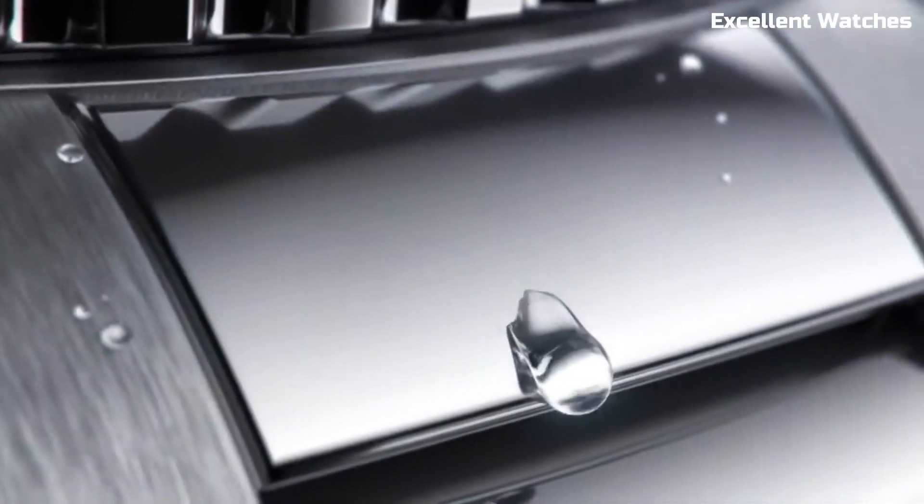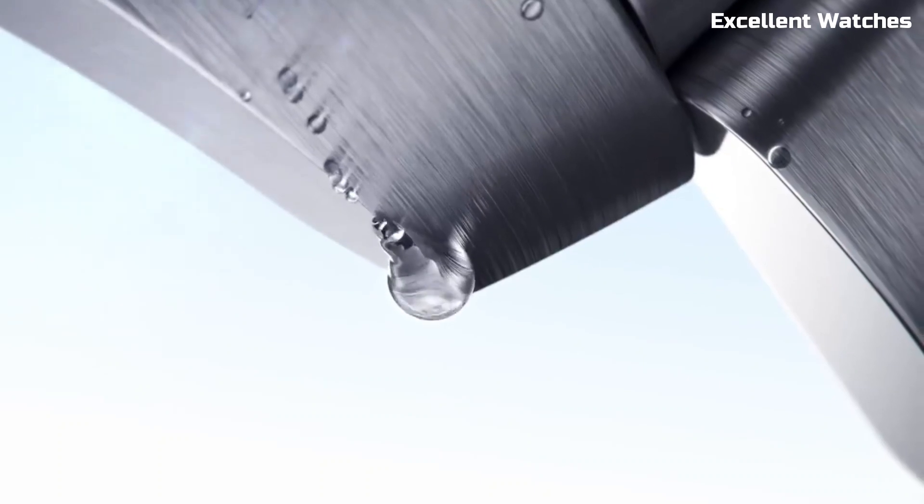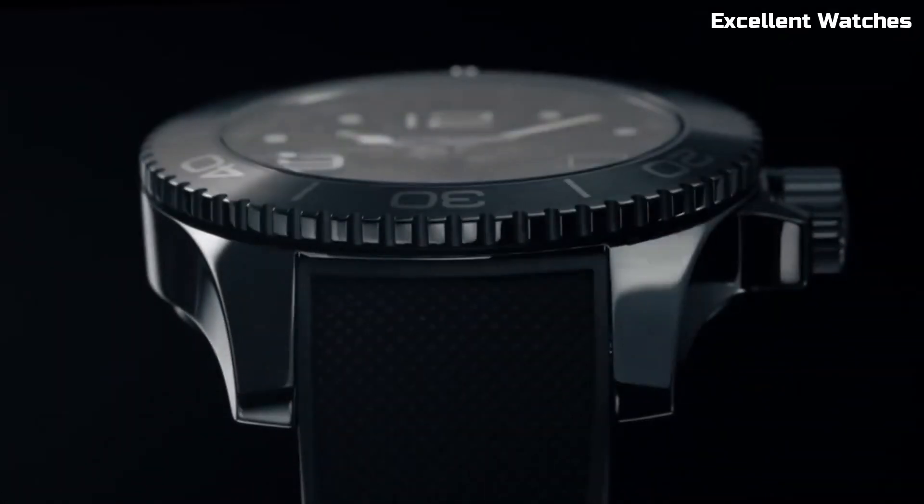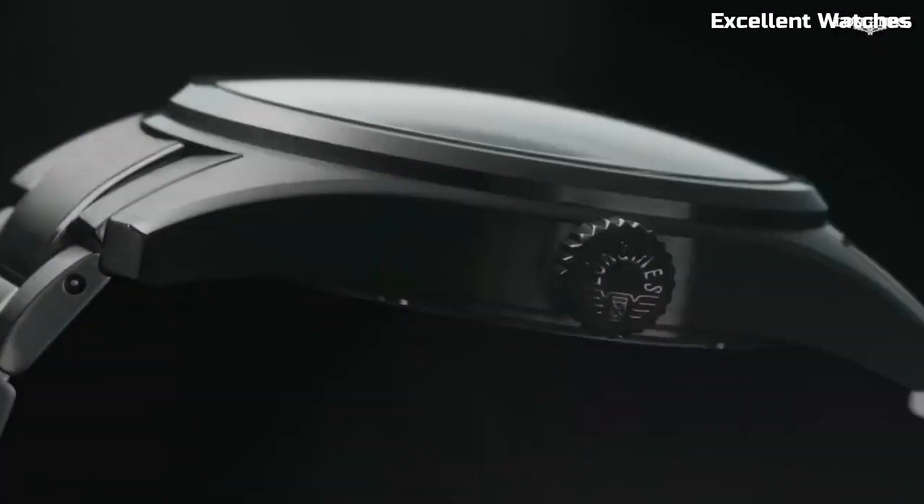Welcome to the world of horological excellence and timeless elegance. A must-buy for those seeking sophistication, tradition, and exceptional timekeeping. These are the best Longines watches we've found so far.